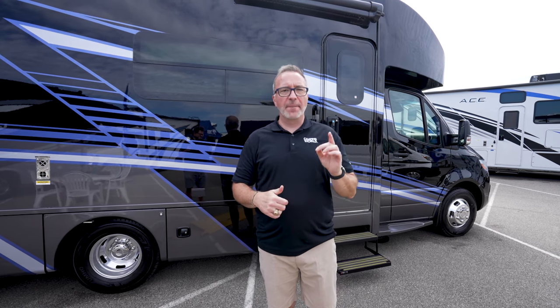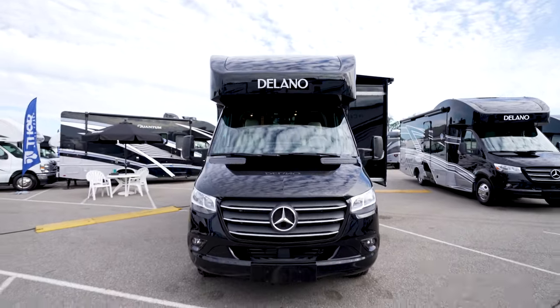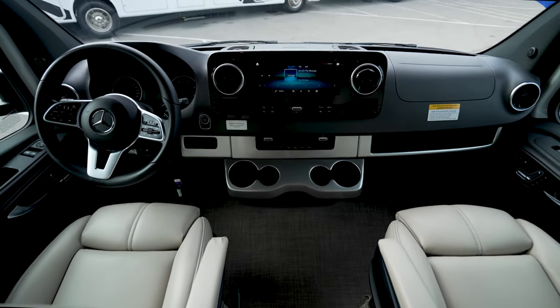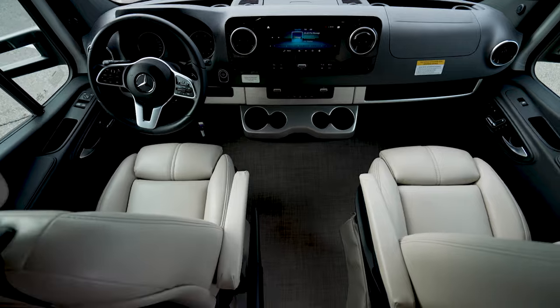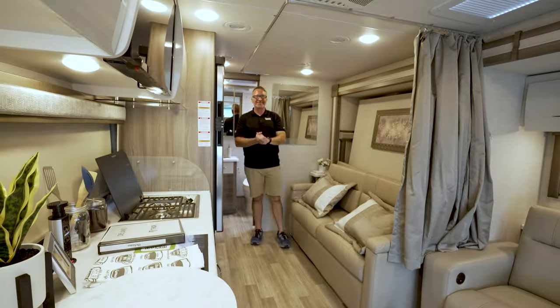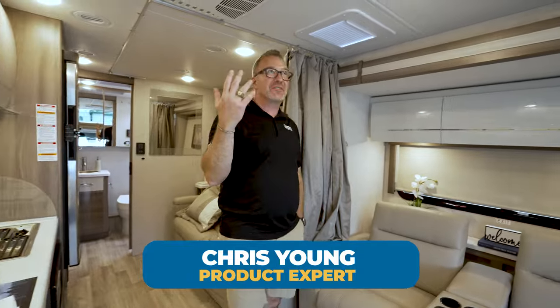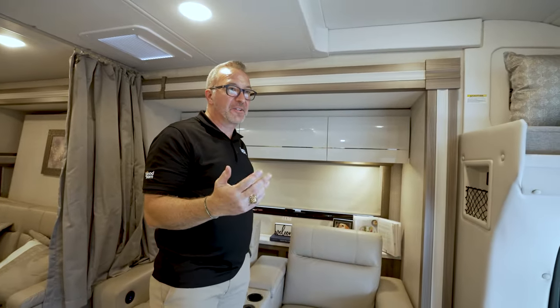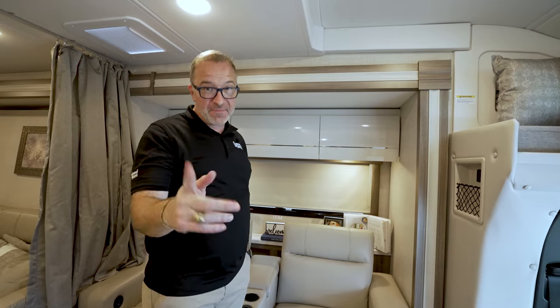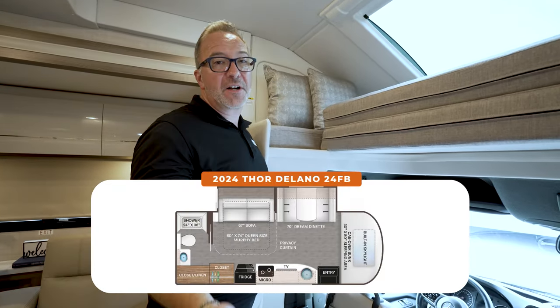When you deserve the absolute best of the best. Hey, what's up? It's Chris Young. I said you deserve the best of the best, and I think when you finish seeing this Thor Delano 22FB, you're going to agree. This is one of the best, and it's meant for you. Thor Delano is going to give you a great complement of style, features, and opulence, as well as safety for you and your loved ones when you're talking about vacationing.